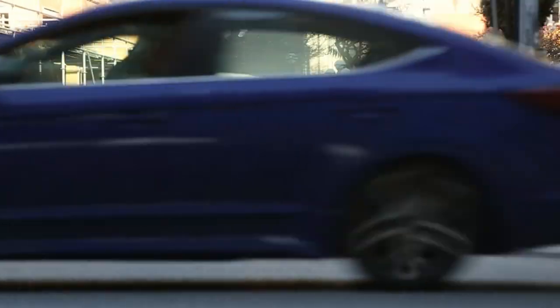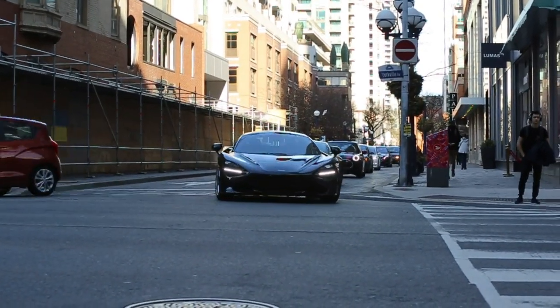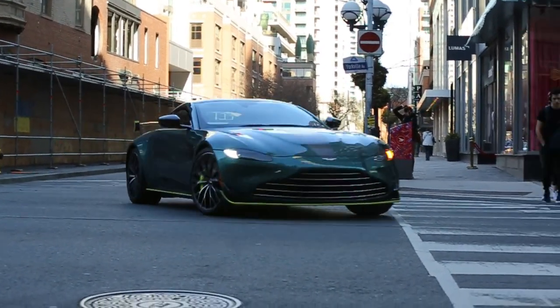I've got the 720 and the Aston Martin F1 Edition — first one in Canada, one of 50 in the world right there. 720S. Aston Martin F1 Edition.